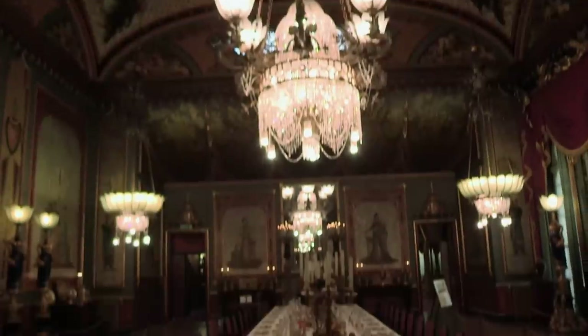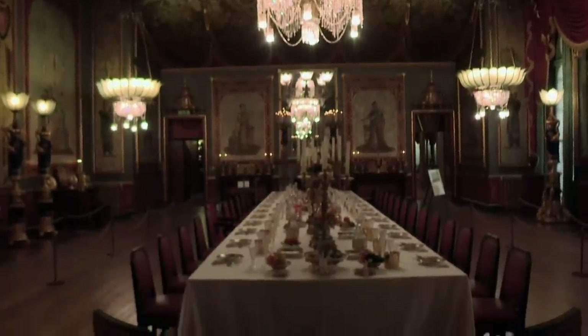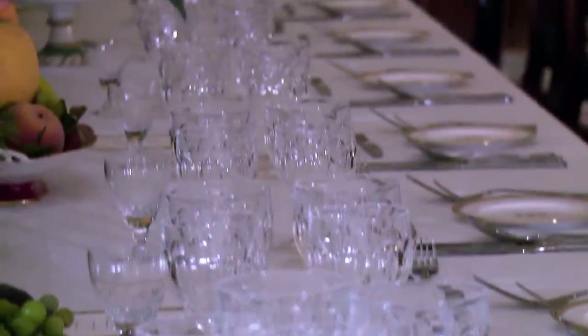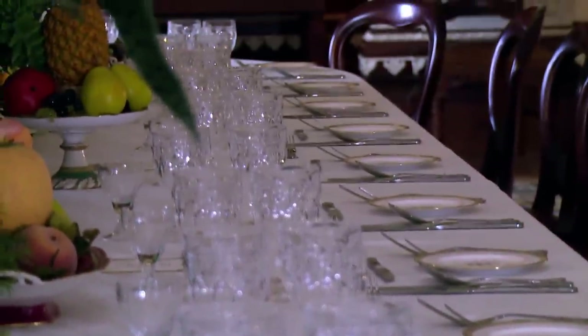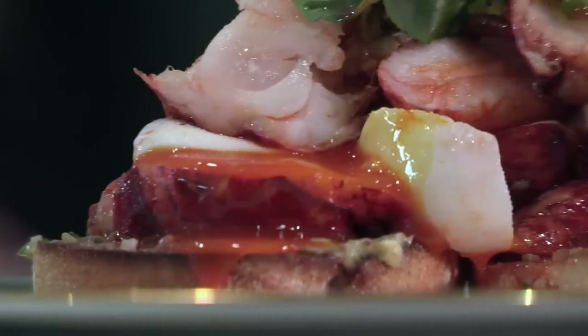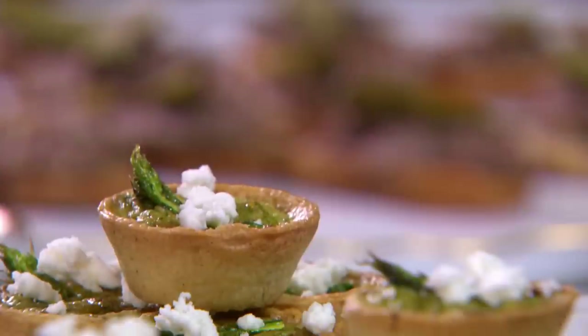Royal food, served on the grandest tables, is so much more than just a meal. Historically, these extravagant dishes were created to represent power. They also set fashions. Nowadays, royal food is all about showcasing the best of British.